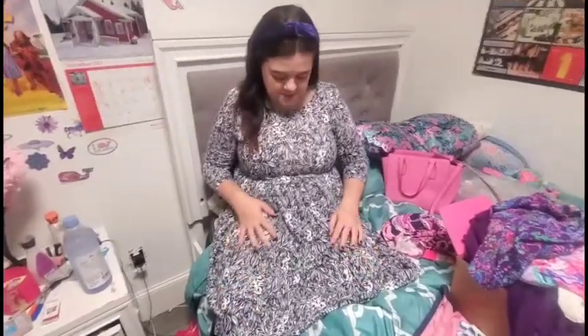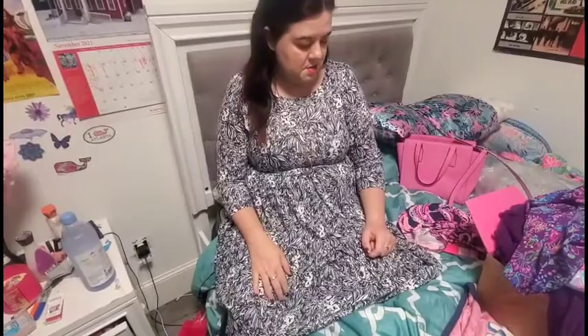Hey Lilly lovers, happy fall! Today I'm going to show you my little haul. I'm wearing the Gianna dress with the koala bears on it — it is down to the knee, short sleeve, three-quarter inch sleeve, and it's cotton. Very true to size, really really comfortable dress, and you don't need to slim down on this one.